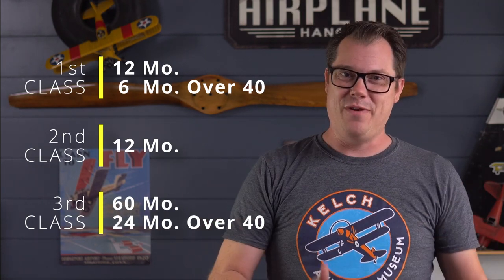Stay up to date on your medical certificate. First class is good for 12 months if you're under 40 and 6 months if you're over 40. Second class is good for 12 months regardless of age. Third class is good for 60 months if you're under 40 and 24 months if you're older. Always carry it with you whenever you fly. And if you even think you have a medical issue, do your research and have a consult first.